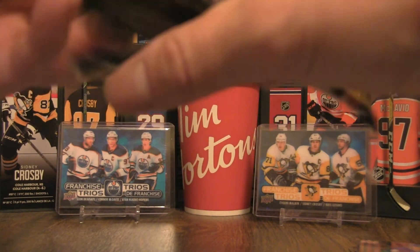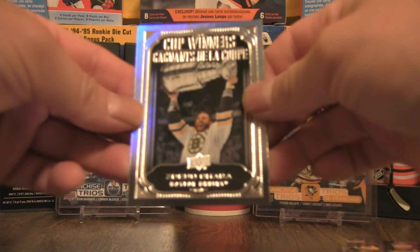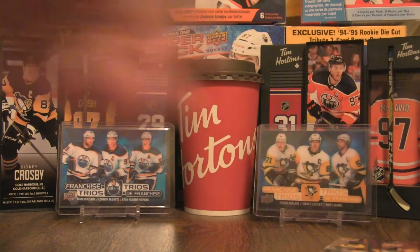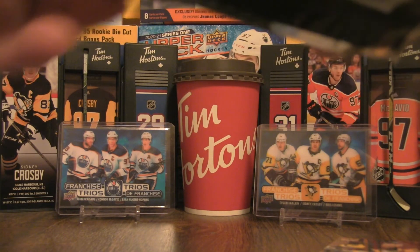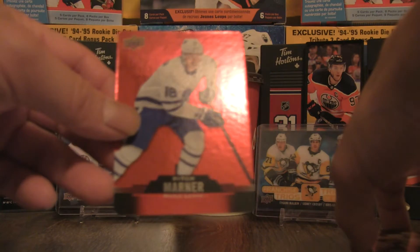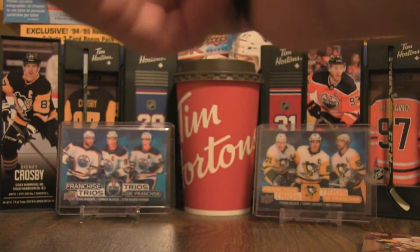We're ripping along pretty quick — 15 packs down and five to go. This is a Zdeno Chara Cup Winners, very flashy card. I do enjoy this set; it's going to be tough not to open more packs. While the supply has been diminishing in my area, we also pull a Mitch Marner die cut.